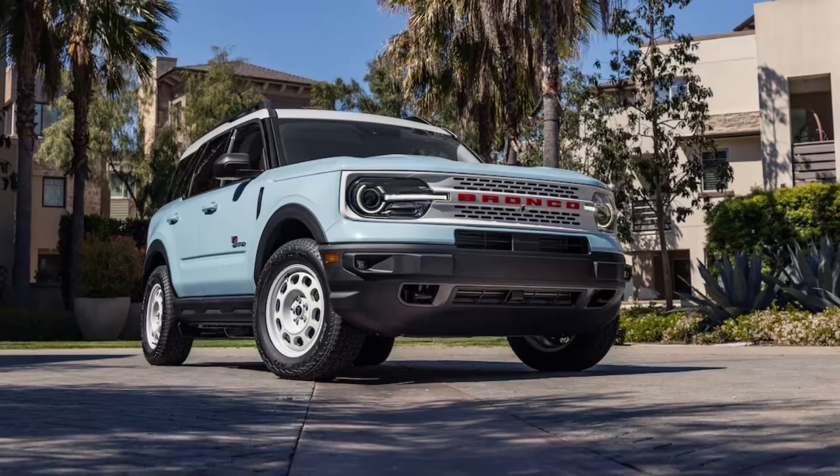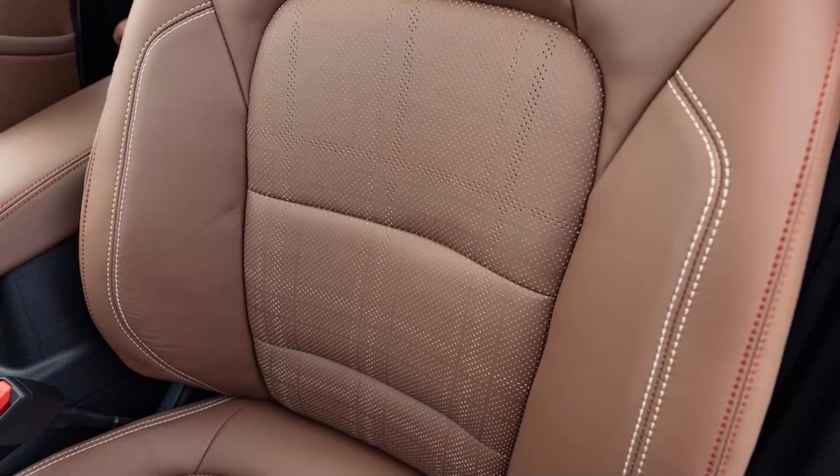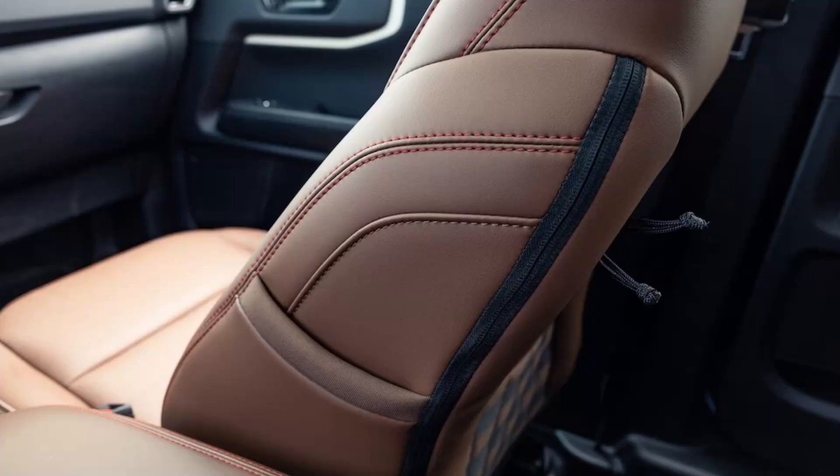It's worth noting how capable the Bronco Sport Badlands is when the pavement ends, and how that should transfer to the Heritage Limited. The throwback model receives all of the Badlands goodies: an upgraded rear axle and torque vectoring, an upgraded suspension with increased ground clearance, skid plates, model-specific bodywork, 29-inch all-terrain tires, a nose camera, and additional off-road modes. The Bronco Sport Badlands excelled on the trails against the Compass Trailhawk with the previous powertrain, and we have no reason to believe it won't continue to do so as a Heritage model.